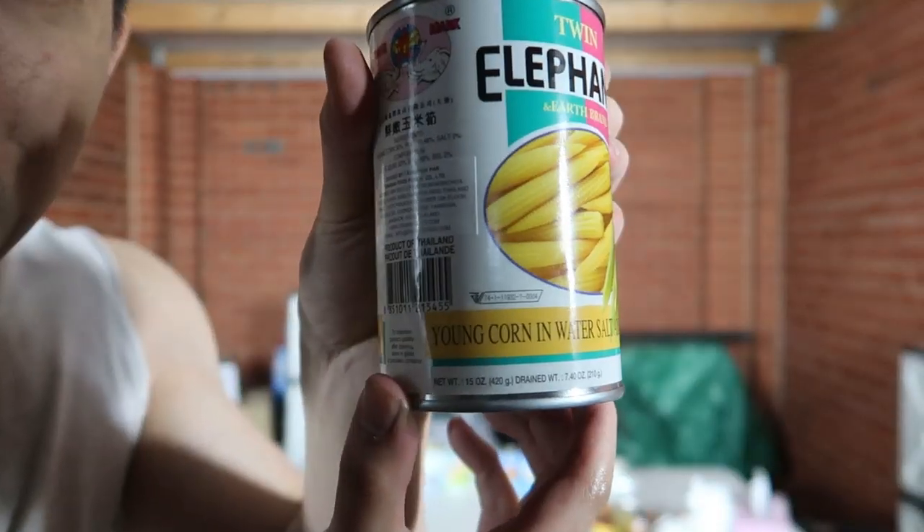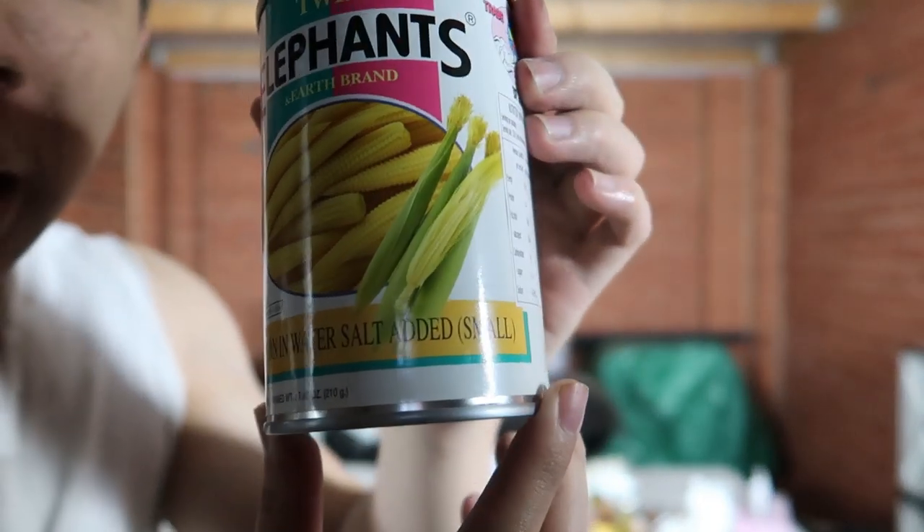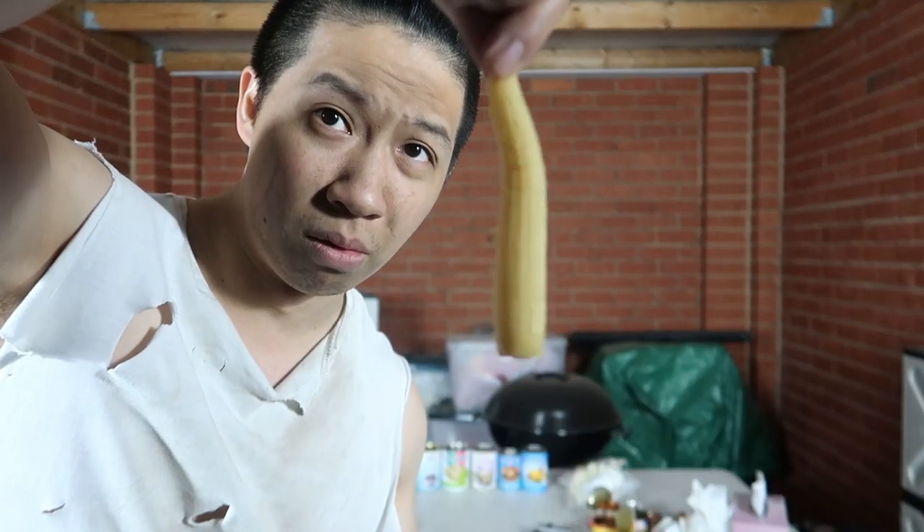I think it's time for some veggies. No available fresh vegetables — unfortunately we're going to have to go canned. We have some young corn in water, salt added. It's fine. It sounds like baby corn and I love baby corn. As a vegetable, as sustenance, as corn — yeah, good. 7 out of 10. It's not bad. Could use a bit more flavor, but there's nothing offensive about it. It just tastes like baby corn. With some small salt added.